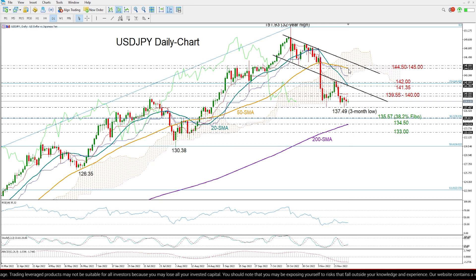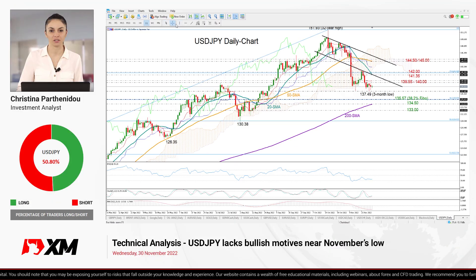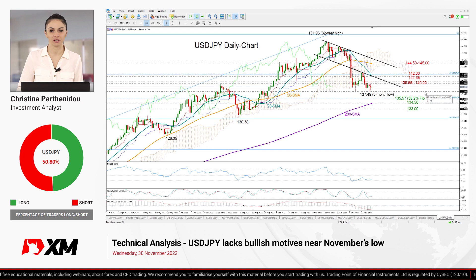Summing up, the ongoing sideways move in the market is still exposed to a downside break, but sellers will first wait for a close below 137.49 to commit. That's all for dollar-yen today. Thank you for watching and have a great trading day.